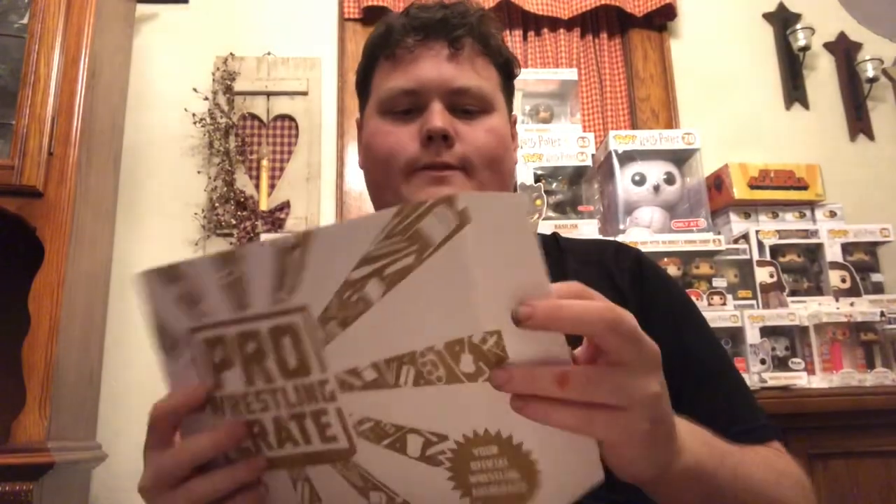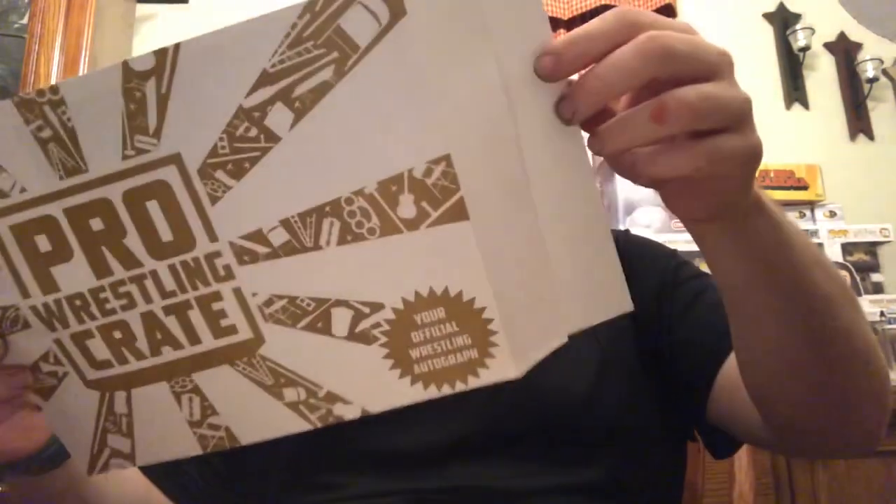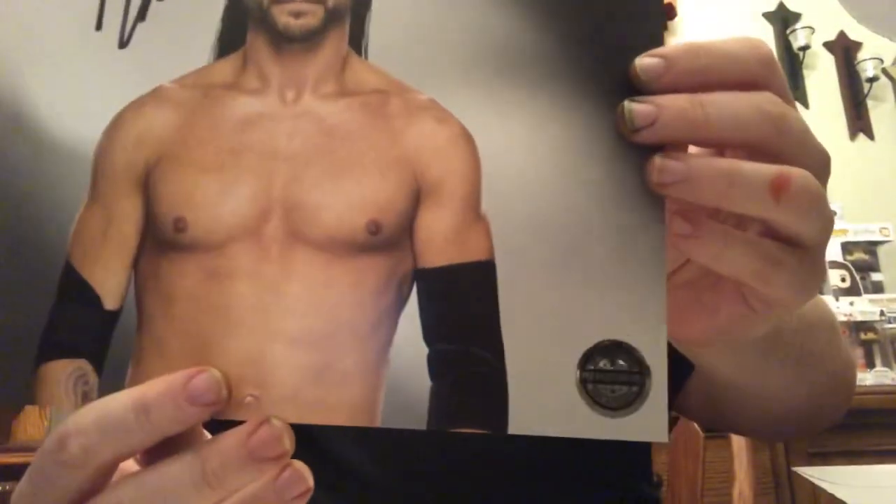Lastly we've got the Pro Wrestling Crate autograph. I can't remember the theme so this is gonna be a mystery. Let's see what we got — oh, Adam Cole, baby! That's pretty cool. It is authentic, verified by Pro Wrestling Crate. This is sick, I really like that. I'd say he'll be champion before long — Undisputed Era, really really nice.